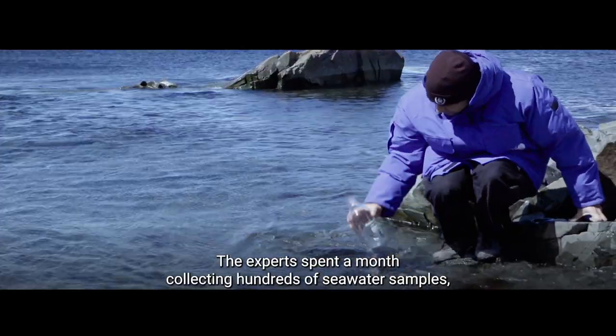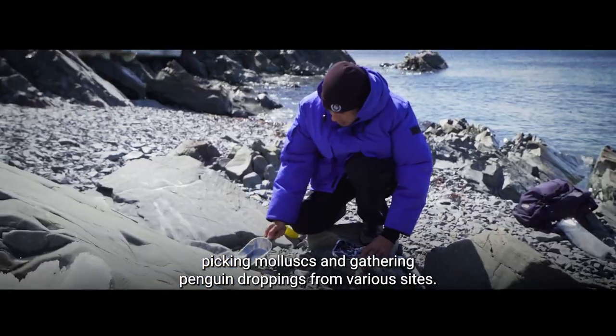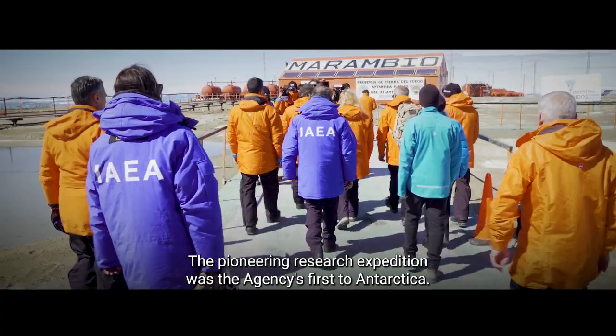The experts spent a month collecting hundreds of seawater samples, picking mollusks and gathering penguin droppings from various sites. The pioneering research expedition was the agency's first to Antarctica.